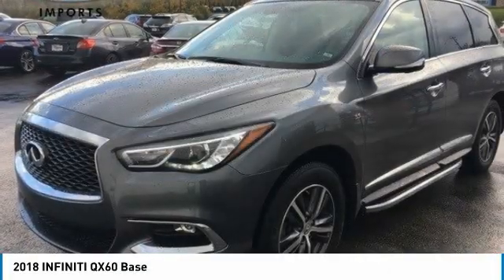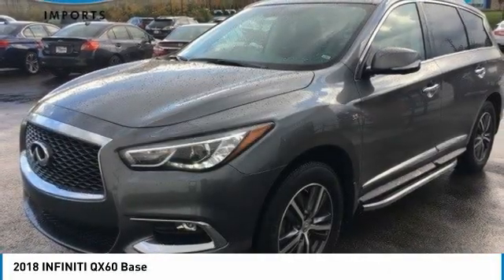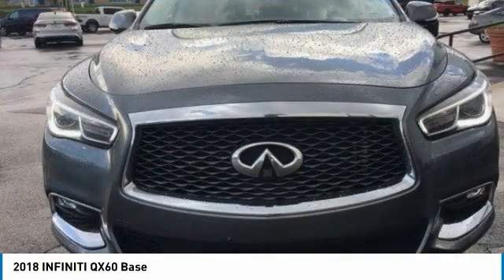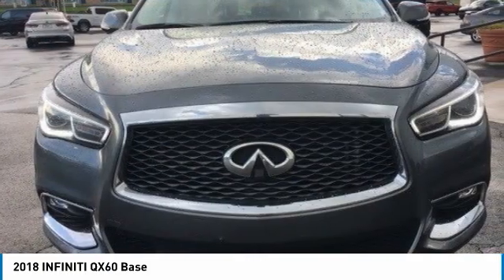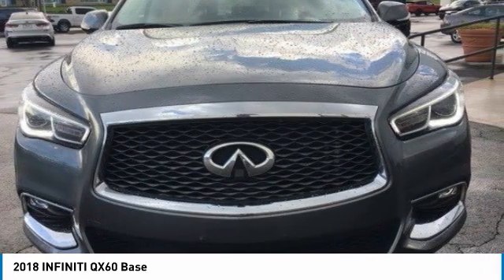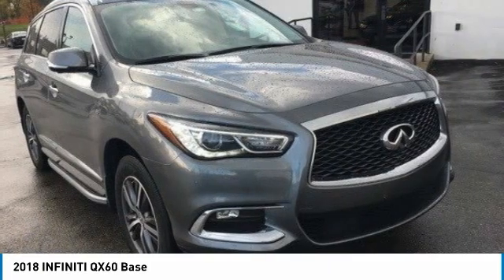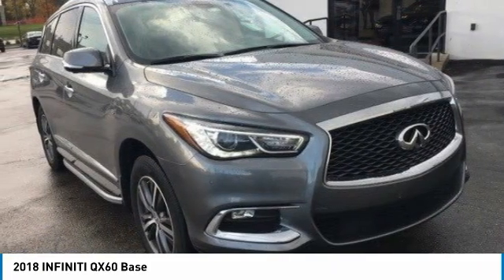Stop by and take a look at the 2018 Infiniti QX60. The Infiniti QX60 is the perfect blend of luxury and practicality. This crossover SUV not only provides ample space for passengers and cargo, but also an interior that exudes luxury.